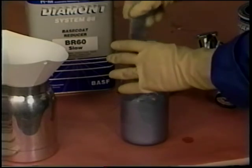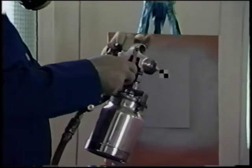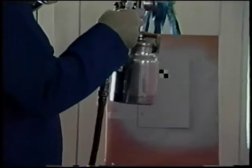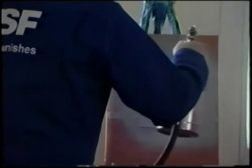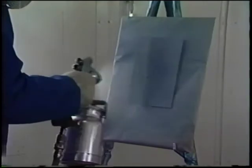Stir the base coat and reducer thoroughly and strain it into the gun cup. Spraying a test panel will help you achieve the best final color match. It's also important to prime the test panel with the same color primer used on the vehicle — this will ensure a correct color comparison when matching it against the vehicle. Spray the test panel with two to three medium wet coats of base coat, allowing proper flash time between coats. A clear coat should then be applied; this is the only way to accurately check the test panel for a proper color match.